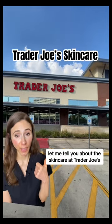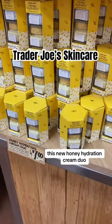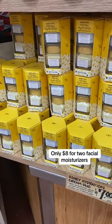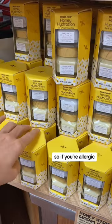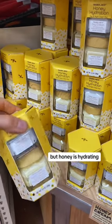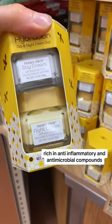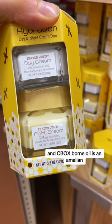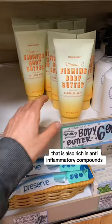Let me tell you about the skincare at Trader Joe's. This new Honey Hydration Cream Duo is only $8 for two facial moisturizers. They do have fragrance, so if you're allergic, this is a no-go. But honey is hydrating, rich in anti-inflammatory and antimicrobial compounds, and sea buckthorn oil is an emollient that is also rich in anti-inflammatory compounds.